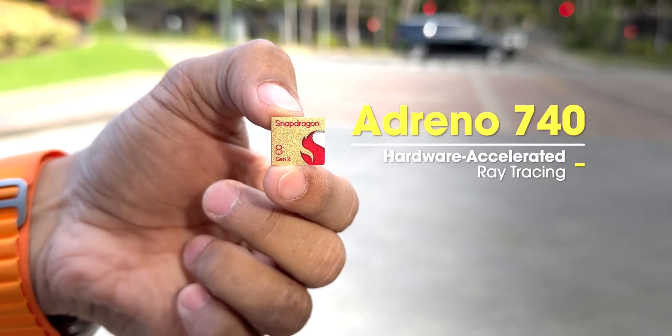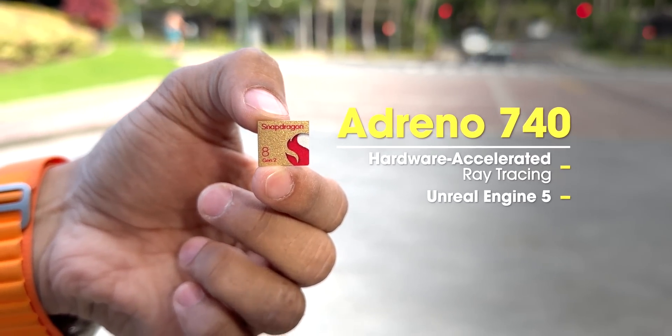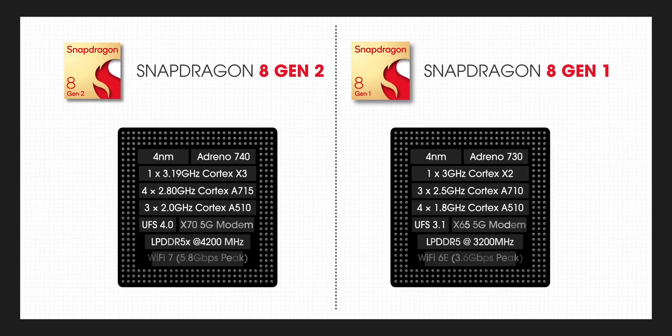The Adreno 740 also supports the new Unreal Engine 5 and the MetaHuman framework. The CPU and GPU improvements in the 8 Gen 2 look promising — faster cores, one more performance core, and a better GPU. Compared to the 8 Gen 1, it seems like a pretty good upgrade with more to come.